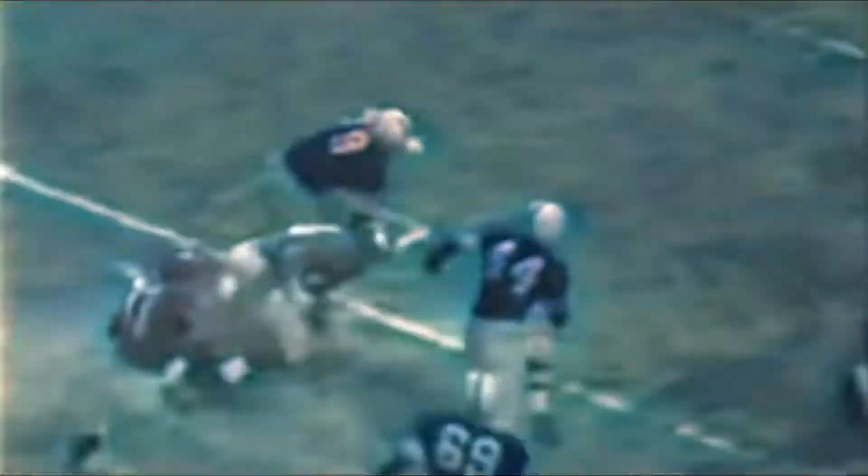Adrian Burke attempts to get the Eagles off the ground with an aerial attack, but his pass is picked off by Packer back Bobby Dillon. Dillon dodges and dances for 60 yards as his Packers mow down the Eagles. He doesn't stop till it's touchdown Green Bay, and the up-and-coming Packers take a ten to nothing lead over Philadelphia in the first quarter.